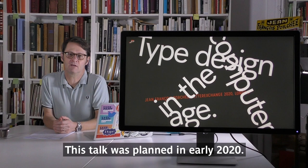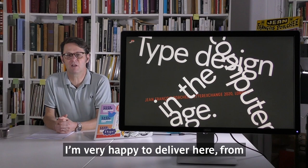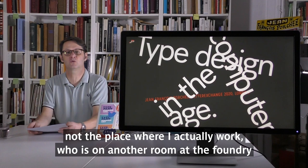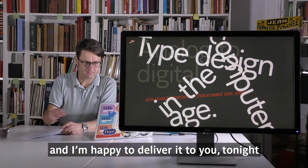Thank you to Letter Exchange for the invitation. This talk was planned in early 2020, but because of the COVID pandemic, it's postponed to a video version available on the web. I'm very happy to deliver it here from the library of Tipo Foundry, where I have all my books around me — not the room where I actually work. My talk is about my experience since a few decades practicing type design.